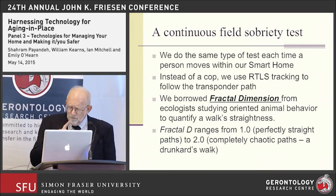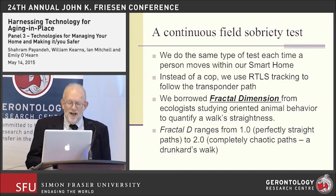Fractal D has been used extensively by animal ecologists. One of our associates is Dr. Villis Nams at Dalhousie University, who has been using fractal dimension for many years to study oriented behavior of animals in the wild. Effectively, what we've done is go from a GPS-type environment like he uses, down to a micro-scale GPS within a building.